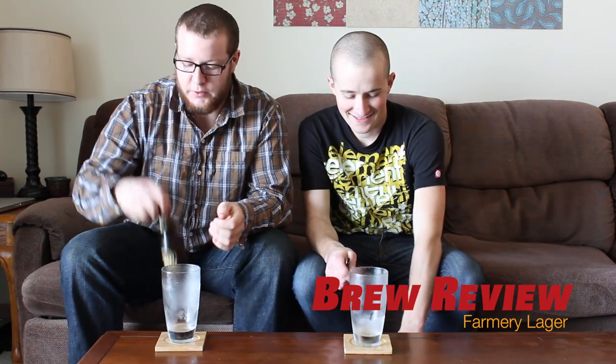Hello, welcome to Brew Review Winnipeg. Today we'll be reviewing the Farmery lager brewed right here in Manitoba — ingredients grown by the people that brew them.